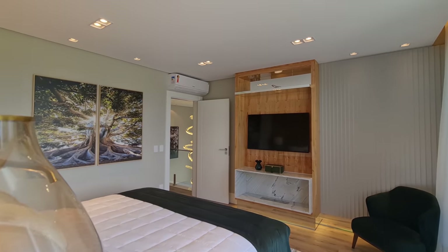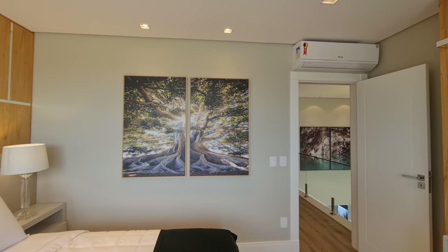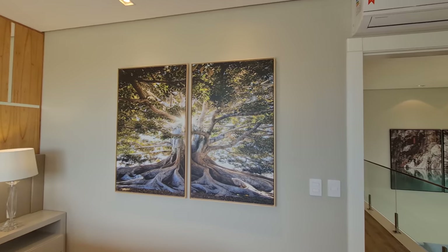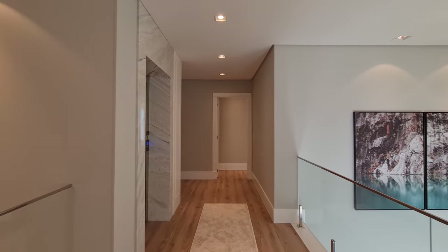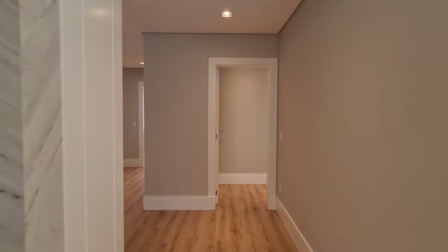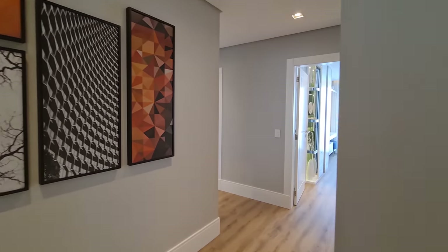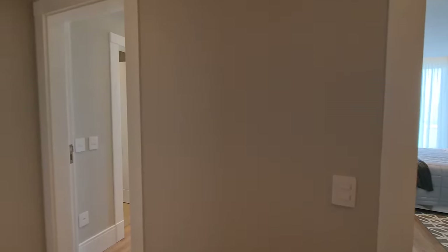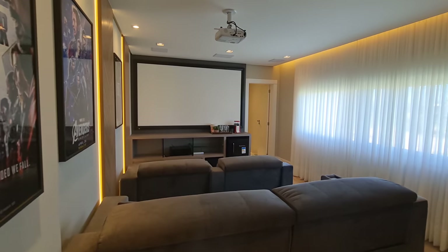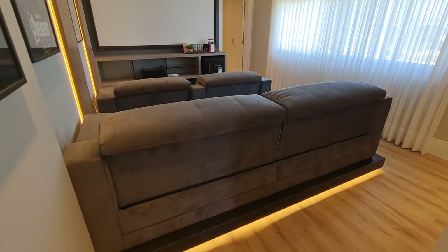Olha só que linda. Olha que quadro de figueira mais top, gente. Vamos conhecer mais desse belo imóvel. Aqui é a saída do elevador. Você já está perdido? Eu já estou quase perdido aqui. Quero te mostrar a sala de cinema. Isso mesmo, a casa possui uma sala de cinema.